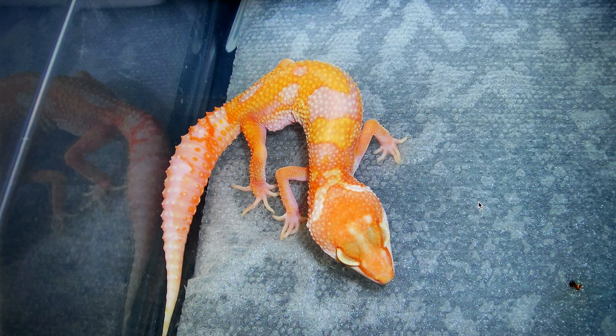This is one of the original Marble Eye animals from 2006. They popped out of Tremper Sunglows. It's a little blurry. Back in the day I didn't have a great camera, so some of these pictures will be super blurry. This is an Eclipse animal — one of the first eclipses ever really produced, since it was 2006 that this animal hatched. Super pale looking animal, very little eclipse eye pigmentation to it.